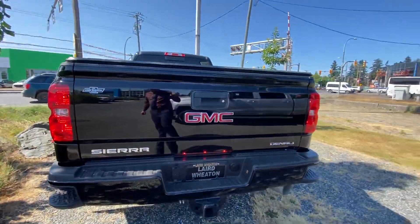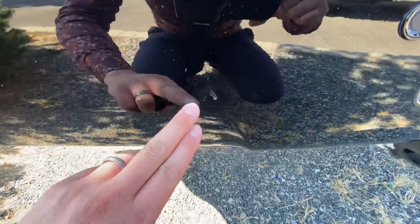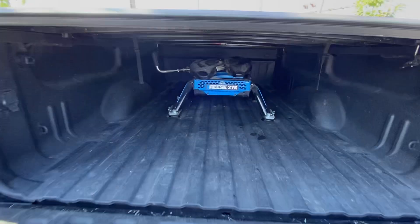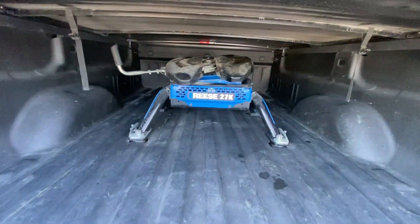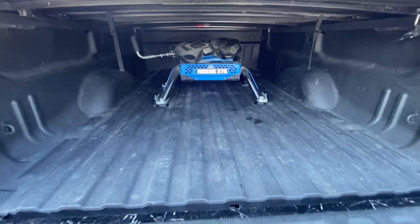It's got a little bit of wear and tear but less than normal for a 2019. There's one little divot here on the rear bumper. It does come with a Reese fifth wheel hitch and it's got the fifth wheel prep package.